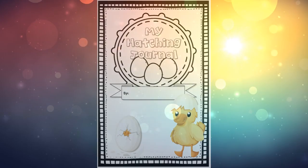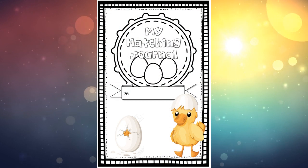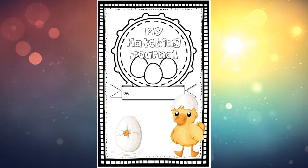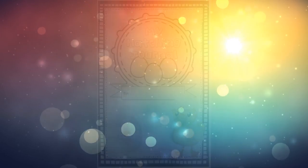Hello guys and welcome back to our very last duck hatching video. Grab that hatching journal because we are going to work on the very last two pages of that book today. But first, let's do a little recap of everything we've seen over the past — it's been about 30 days at this point.